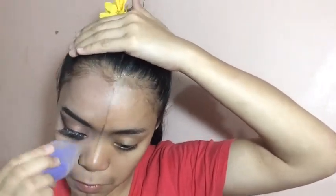Nakapaglagay na rin ako ng false eyelashes. And then, maglalagay na tayo ng foundation. Ang gagamitin kong foundation is yung Maybelline Dream Satin. Nilagay ko lang muna lahat sa face ko. Tapos, saka i-blend using beauty blender. Sabi ko nga, blending is life!